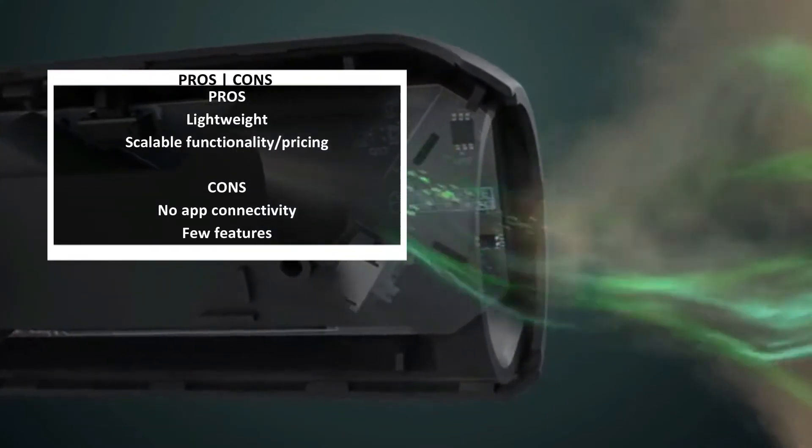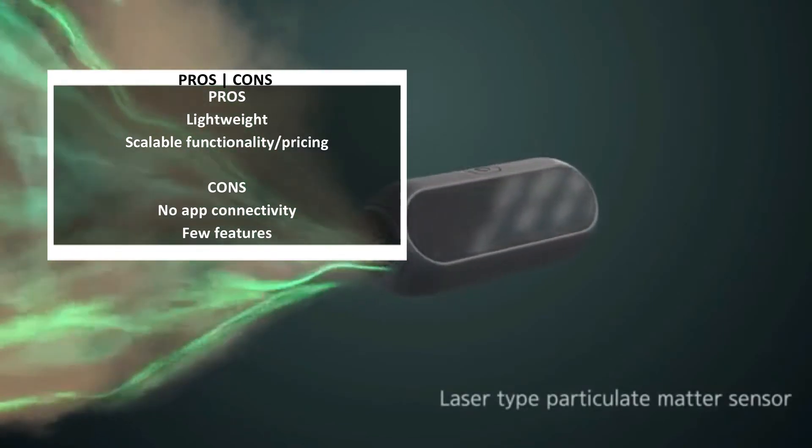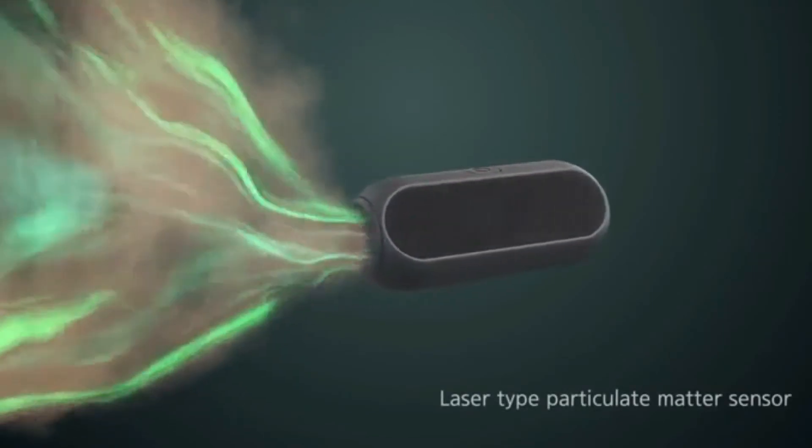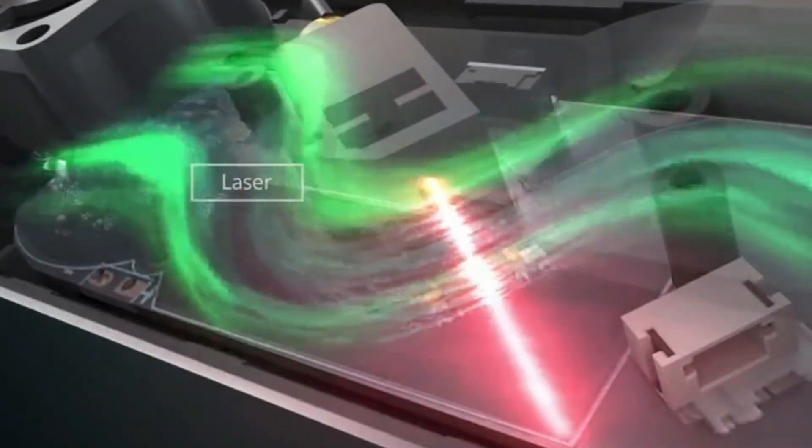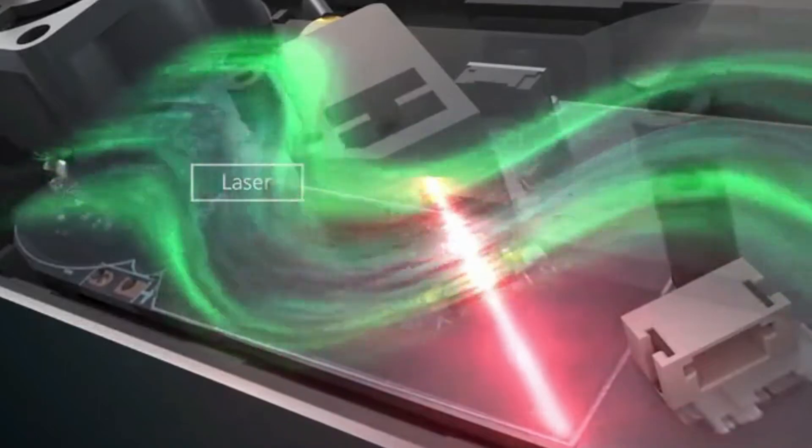Huma makes this air quality monitor for home or on the road in 3 iterations. The Hi 120 and Hi 100 are both less expensive and less capable. MSRP for the Hi 150 is $150.